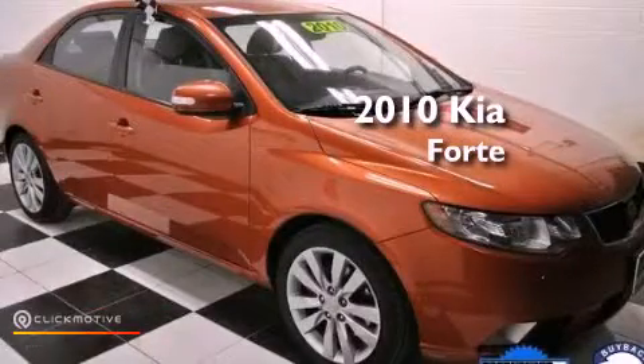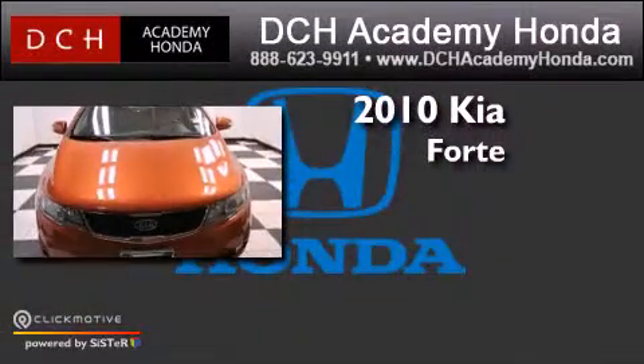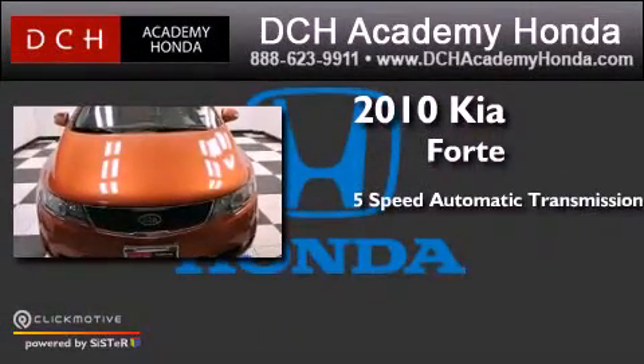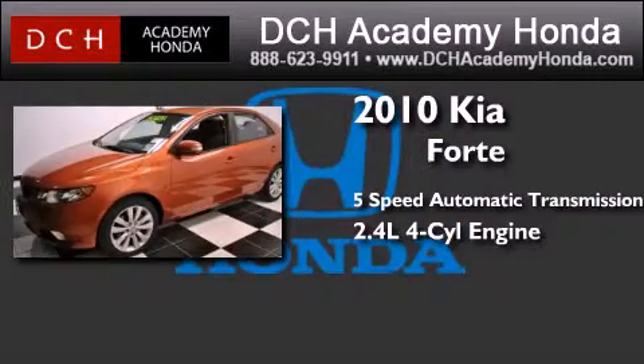This is a certified pre-owned 2010 Kia Forte. This four-door sedan has a five-speed automatic transmission and an inline four-cylinder engine.